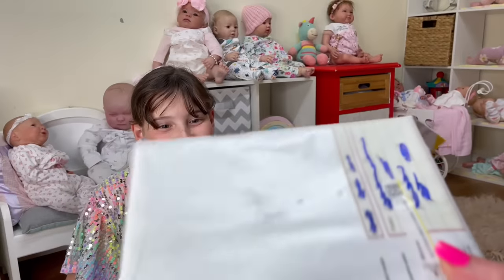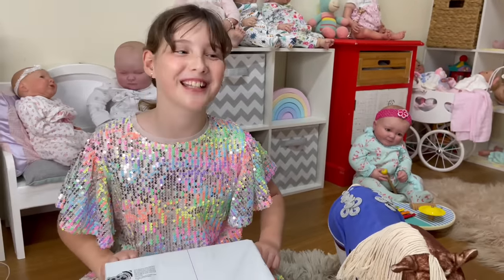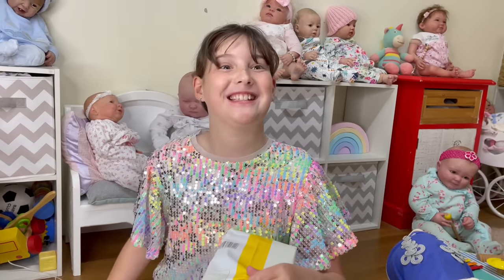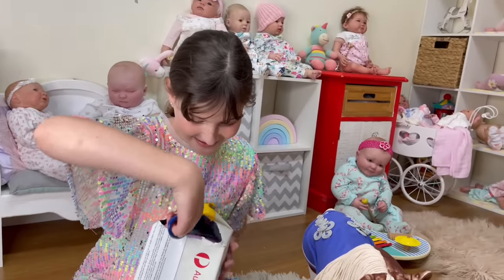Yeah, we have a box opening. I have no idea what it's for. Yeah, I like to keep it a surprise, don't I? So there's some scissors. I can see unicorns. Oh, nice box.